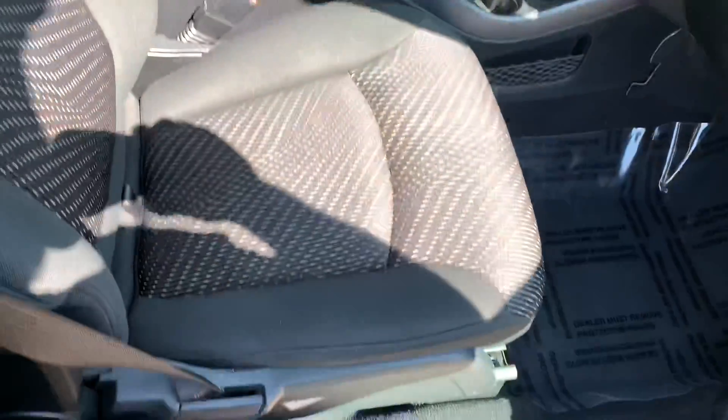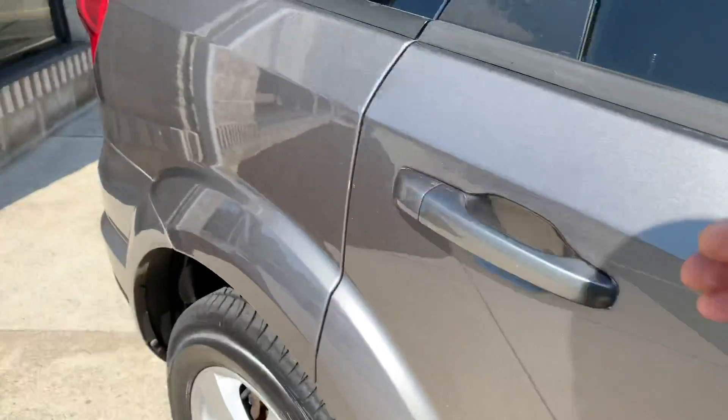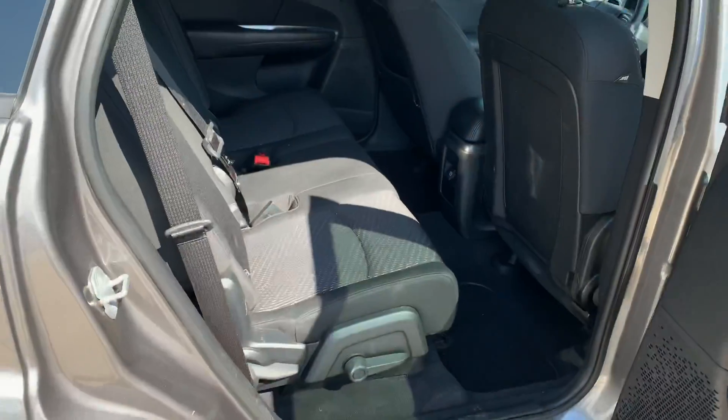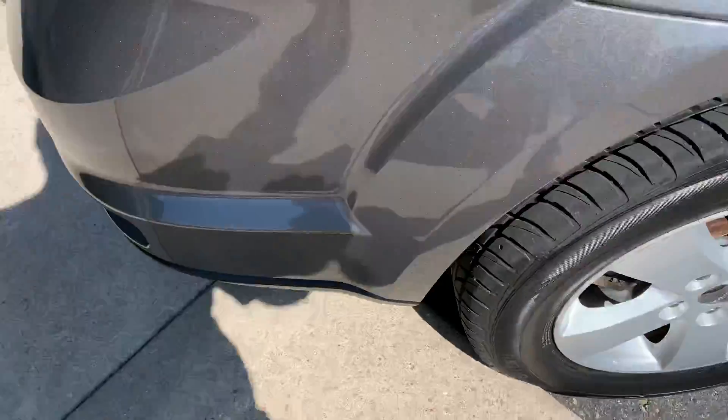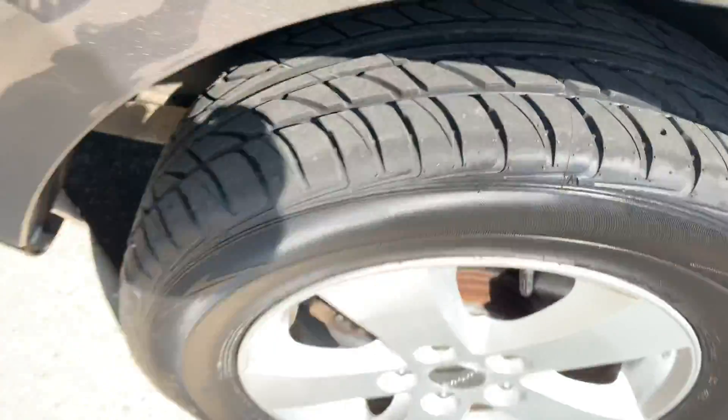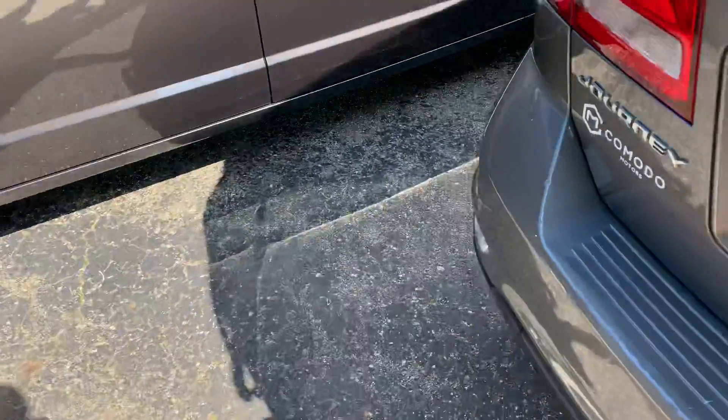Really nice shape. This is a 2012 with 129,000 miles on it. Has power seat, remote start, tons of space. We put brand new tires on it — and this one's flex fuel capable.